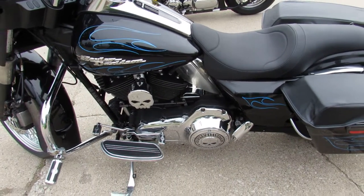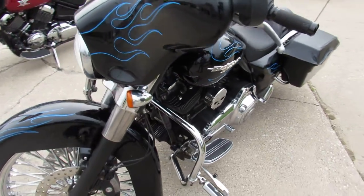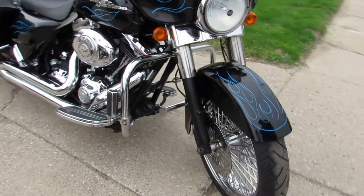Hey guys, ApprovalPowerSports.com here doing some videos on some bikes we just got in. Check this one out, it's a 2010 Street Glide. Got that 21 inch fat spoke chrome front wheel. We stand out from the crowd on this Street Glide.